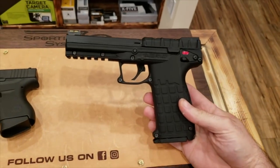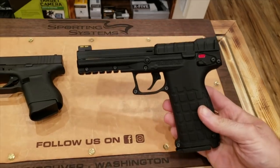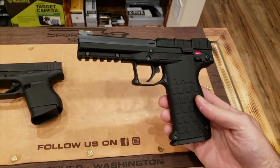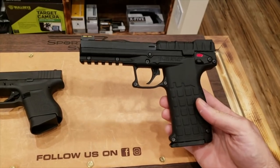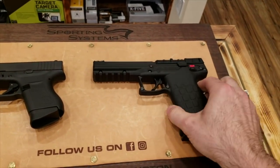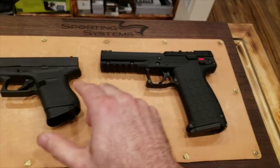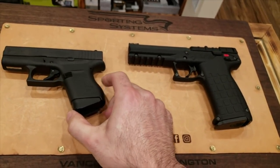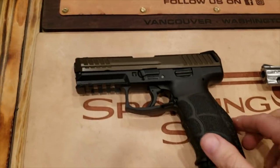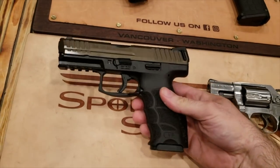Option number two is a total piece of garbage, but some people seem to like them and a lot of people say they want one, so it's going to be the Kel-Tec PMR-30. I'll have to wash my hands after handling that one, but I wouldn't fault you for choosing it — a lot of people like odd guns just to have something different.